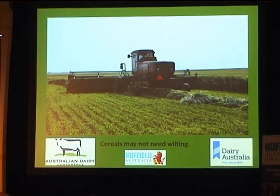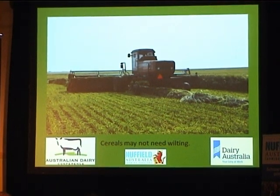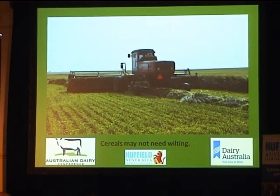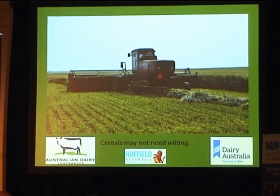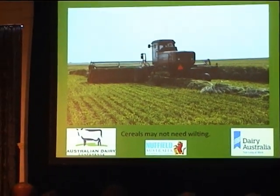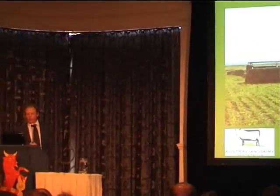Wilting for silages — it's important for pasture to bring it to the right dry matter. With cereal silage, the dry matter is nearly there. These guys were running swathers 12 hours in front of the forage harvester, with two swathers knocking it over. Cereals don't really need a lot of wilting — they're nearly right to go.